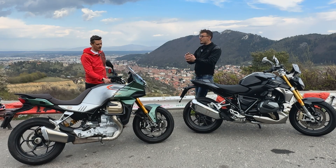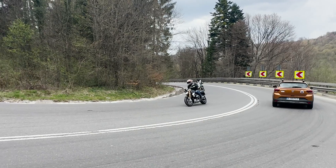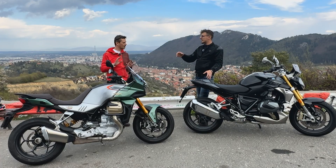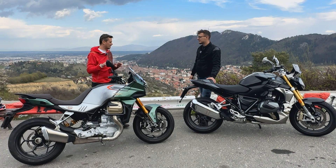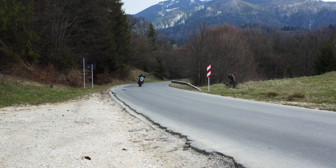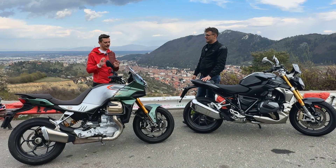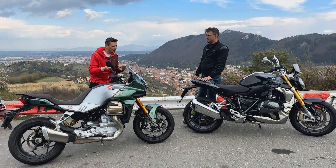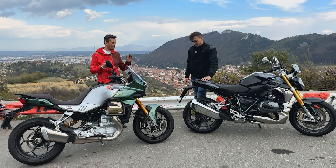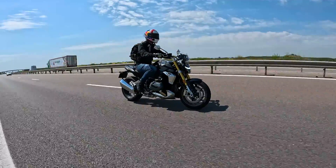The Guzzi comes with attitude but still needs a long refinement process. The quick shifter on the Guzzi works really well — it does go into gear every time, no problem there — but it's a little snatchy going into second, third, and fourth. On the BMW, as I said, it's super smooth in comparison.